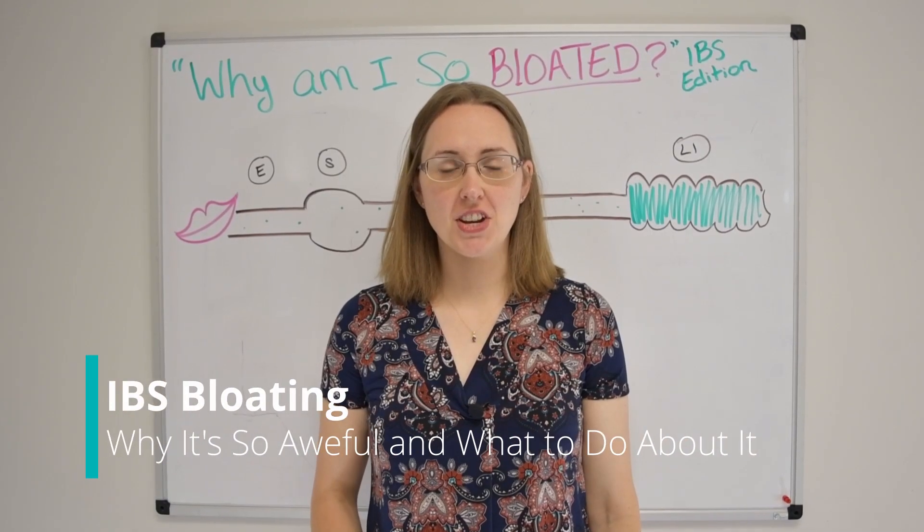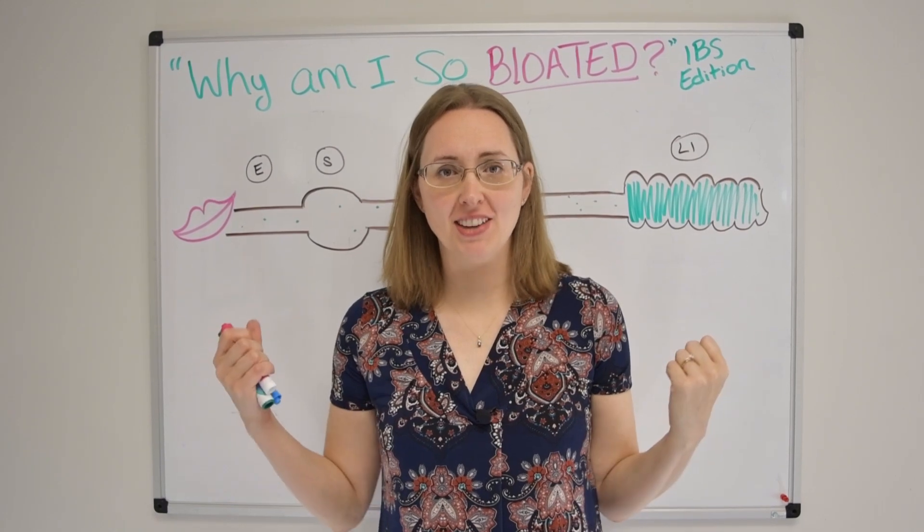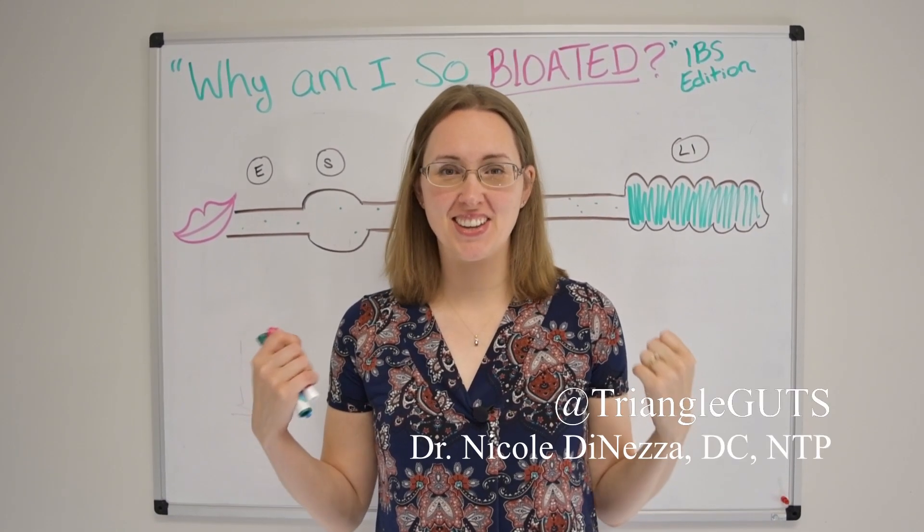Hi everybody and welcome back. In today's video we're going to talk about why you get so gosh darn bloated if you have IBS and what you can do about it. Let's get started.